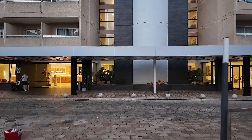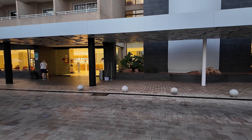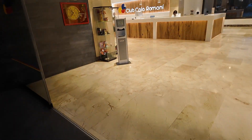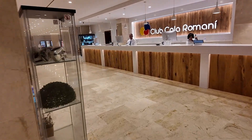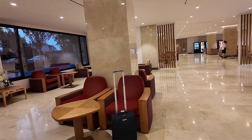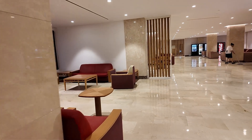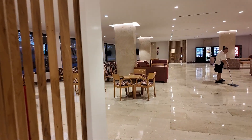Quite a bit of a quiet road, this one, so it's quite nice and safe. Alright, reception area here.